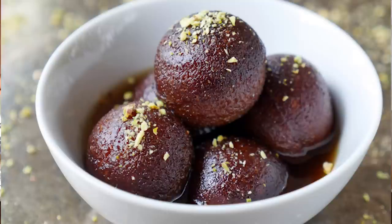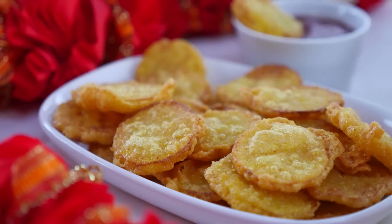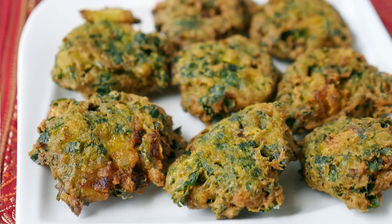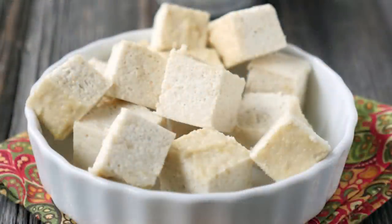Did you ever think that you'd have gulab jamun again? Well, now you can. And I can't forget about the rest — if you miss eating pakoras with chai, I've got you covered with two pakora recipes: potato pakoras and spinach and onion pakoras. I also figured out a way to make thin and crispy dosas and dairy-free paneer. Yes, dairy-free paneer.